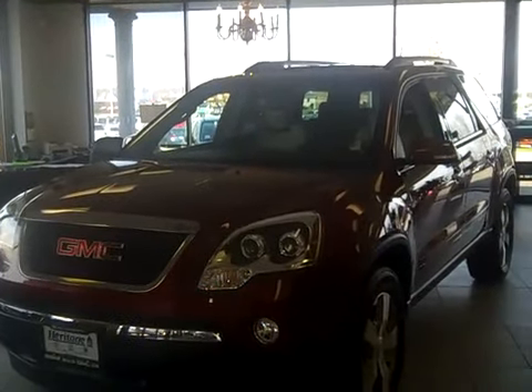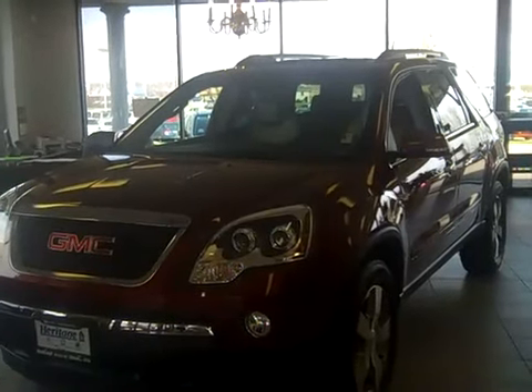Just a beautiful color. This is just a gorgeous paint job on this vehicle.